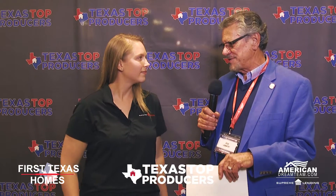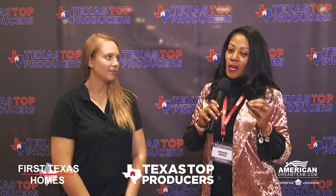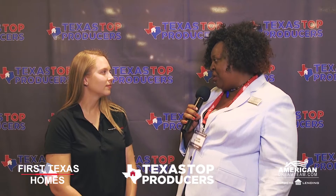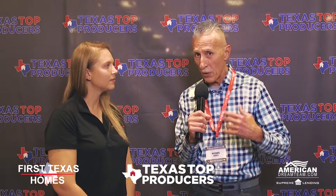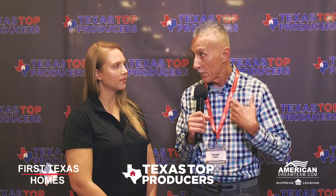I bought a First Texas home, so I am a product lover of the own product. I always love the customer service that First Texas Homes offers my clients. The home and the quality of the build sells itself. And their willingness to just kind of go extra and above and beyond for my clients.